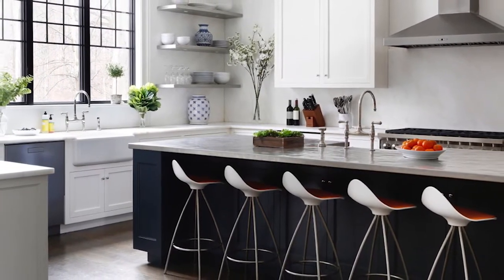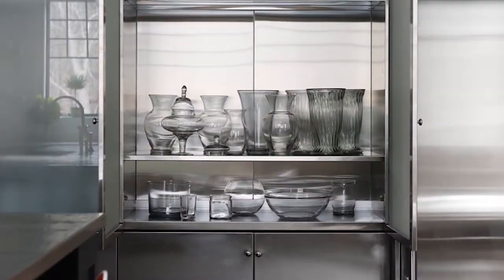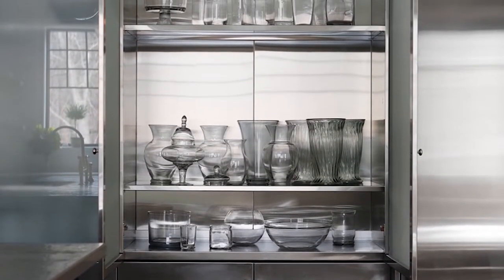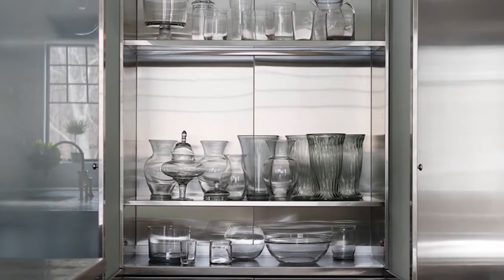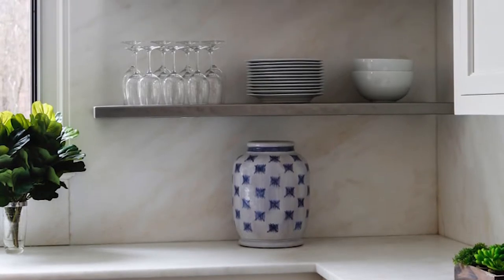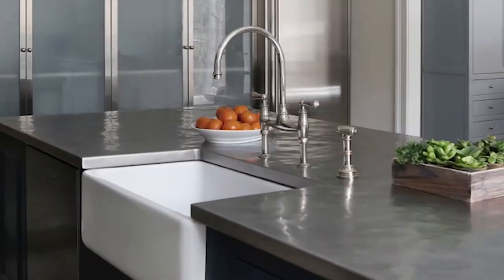Sage Design. "Love the layout and mix of materials," said one judge about this family-friendly kitchen, while also praising the apothecary touches. The owners wanted to eliminate as many upper cabinets as possible, so the designers crafted cantilevered stainless shelves on either side of the sink to hold everyday plates and glasses.